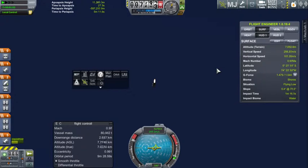Downrange distance: two kilometers. Velocity: 320 meters per second. Traveling faster than the speed of sound. Vehicle altitude now 11 kilometers.